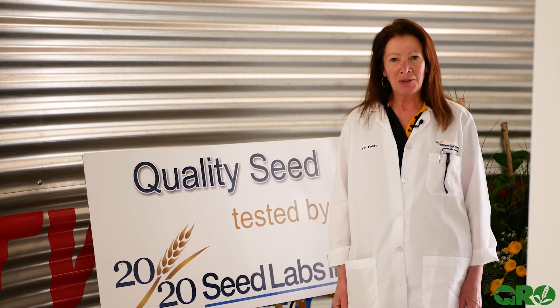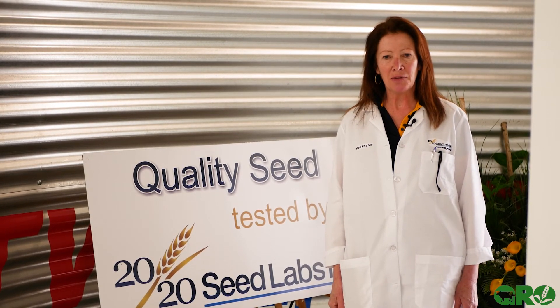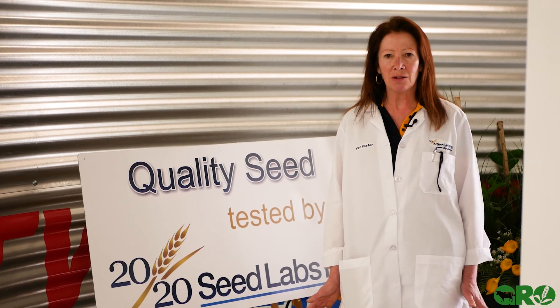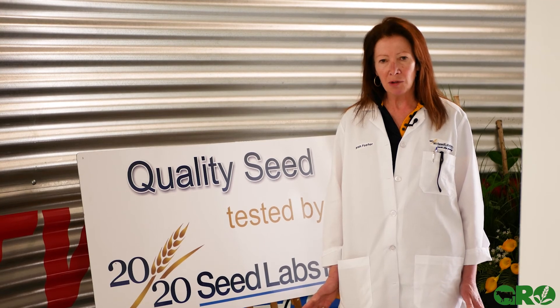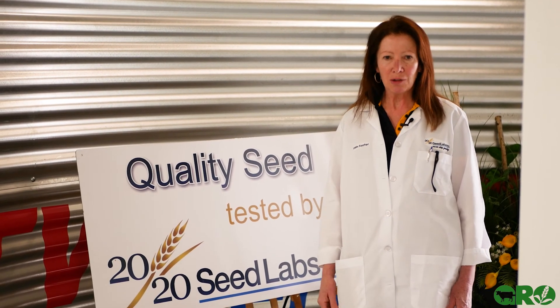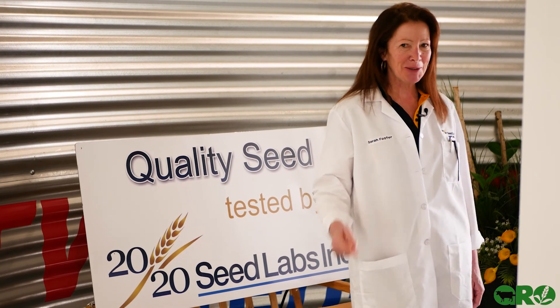For more information you can always contact us by phone or go onto our website at 2020seedlabs.ca for resources, newsletters, news and events, and more about the full spectrum of what we do in seed testing. We look forward to hearing from you.